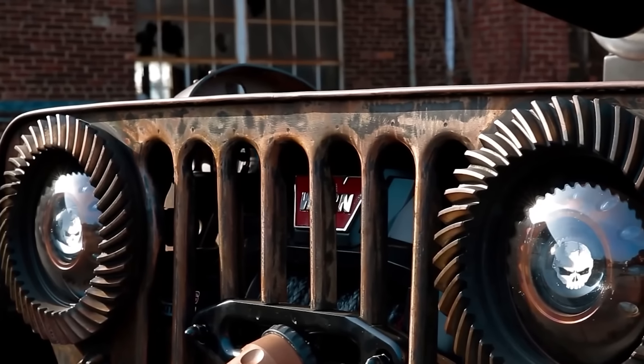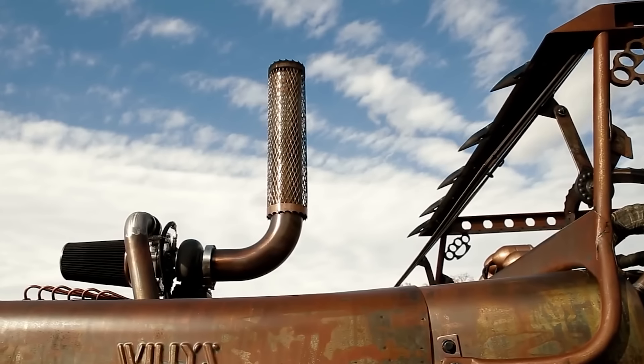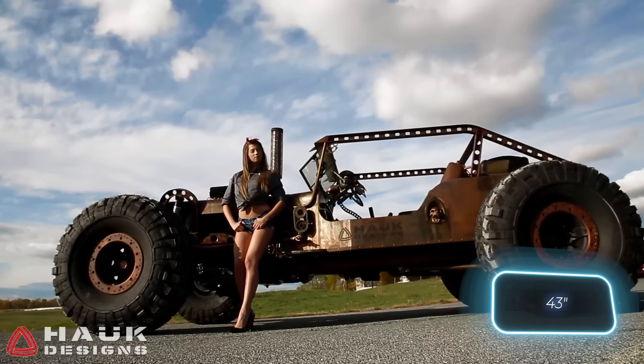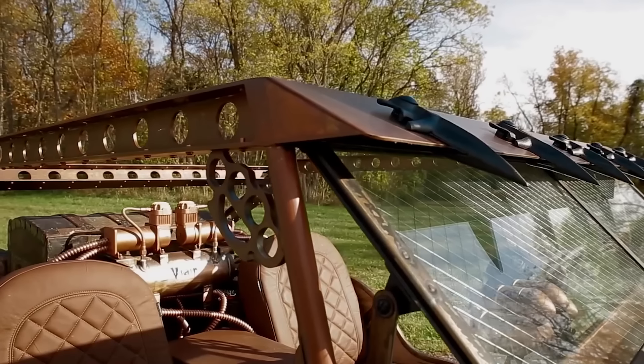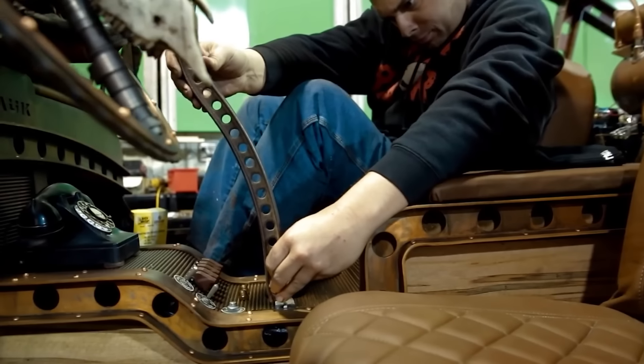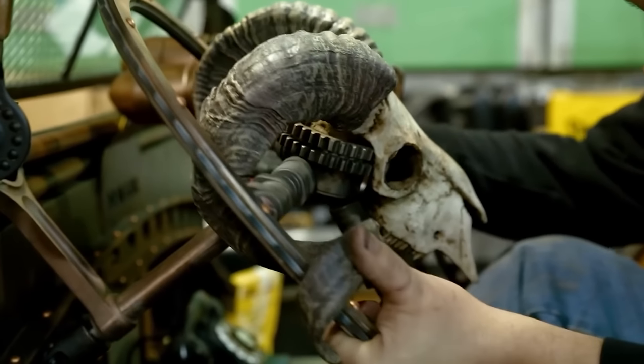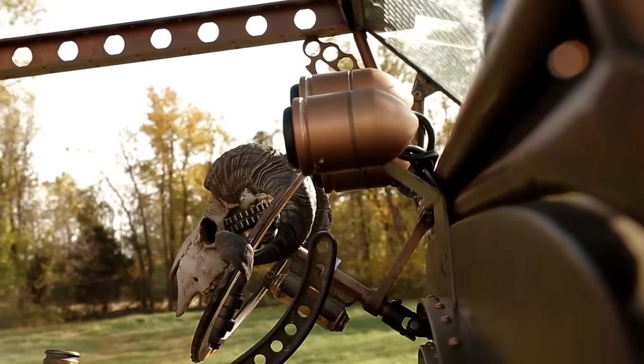Complementing this power is Hawk Designs' killer post-apocalyptic style, complete with massive 1.1-meter pit-bolt tires. Small features like a gear shift lever made from a fire trunk pump handle and a ram skull on the steering wheel add the finishing touches to this unique ride.